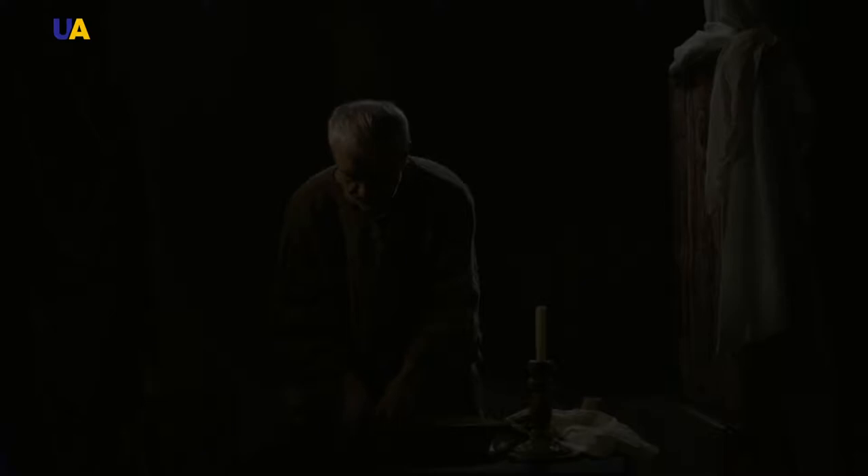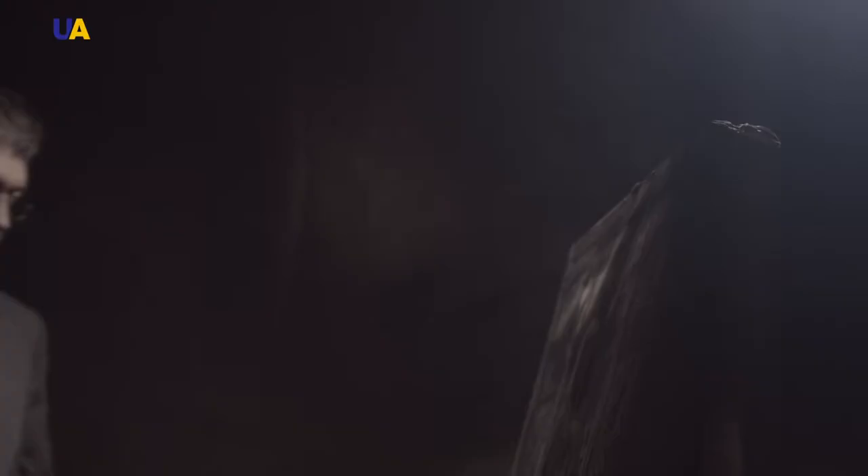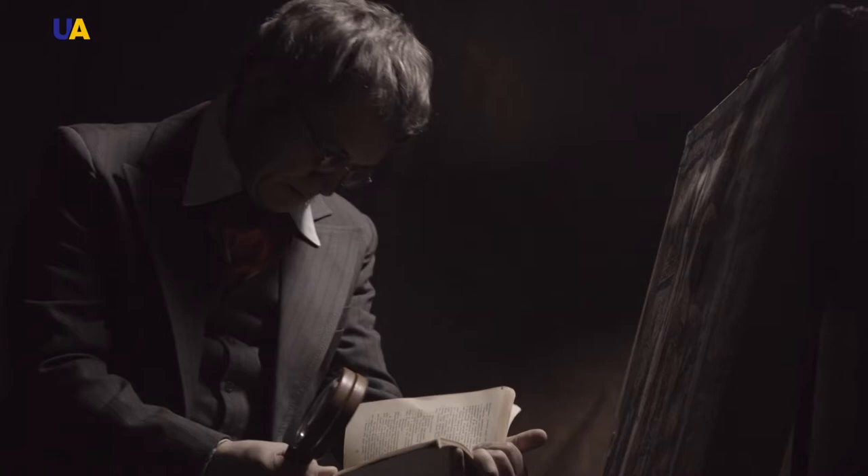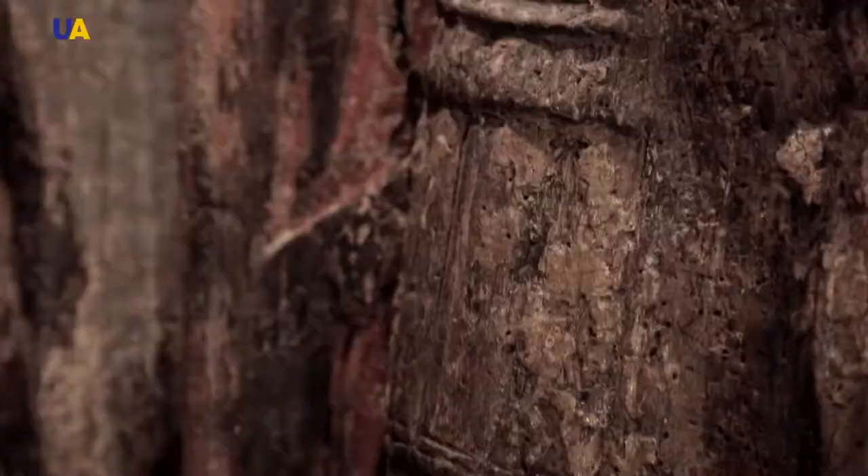How did this icon end up in Ukraine? What has it survived? What miracles are associated with this bas-relief? For more than 50 years, the icon from the National Art Museum has sparked great interest among both local and foreign scholars. The carved, wooden icon is still a formidable art object which can effectively rival other great works of art.